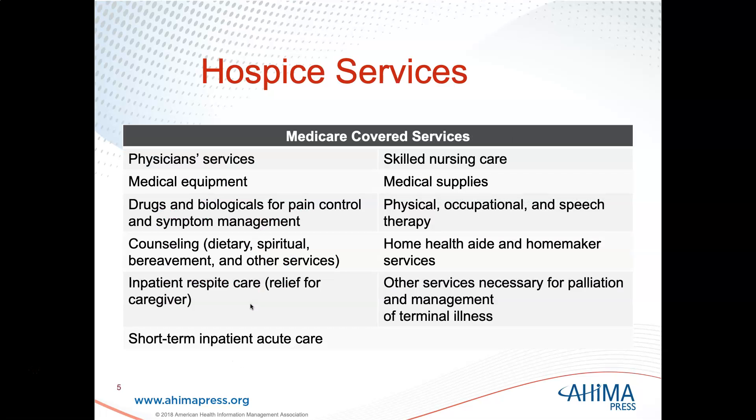What are some Medicare-covered services when it comes to hospice? Obviously, physician services, skilled nursing care, medical equipment, medical supplies, drugs and biologicals for pain control and symptom management, counseling, dietary, spiritual, bereavement, and other services.